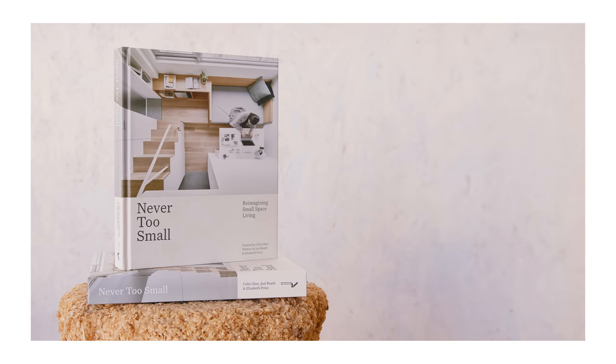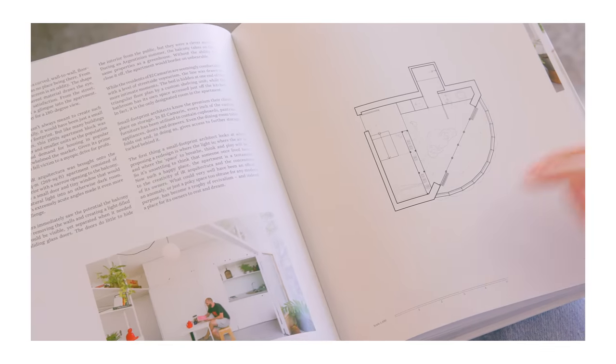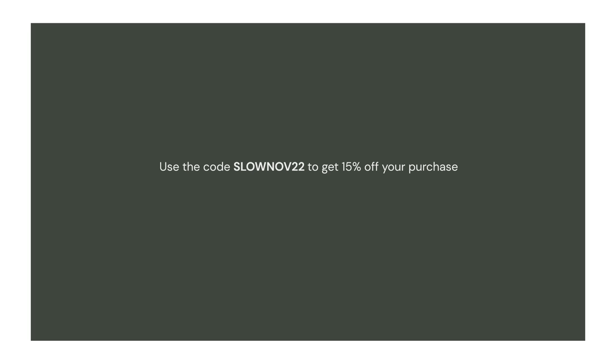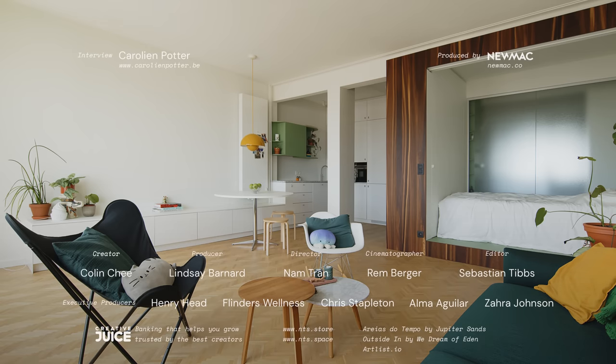Now shipping from the US in time for the holidays, our hardcover book showcases 30 of the best small homes from around the world to inspire you. Use this code to get 15% off your purchase — link in description. Thanks for watching, and if you're an architect or designer with a project we could feature, please share it with us at nevertoosmail.com/submissions.